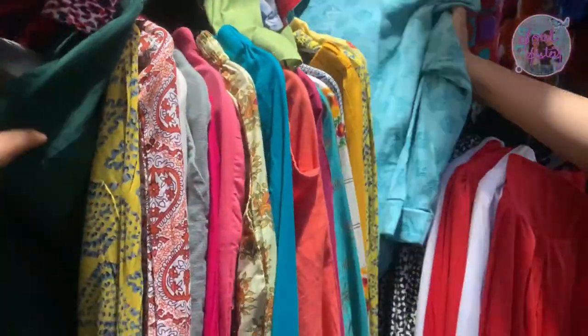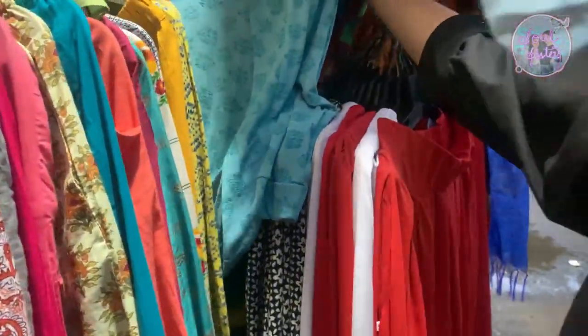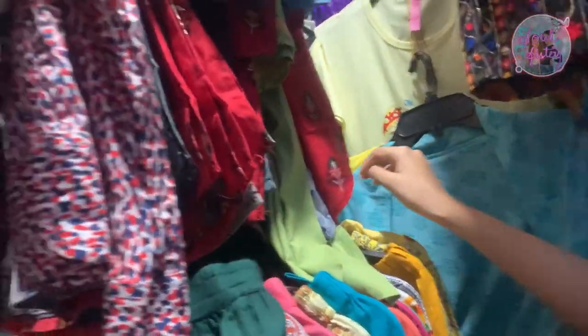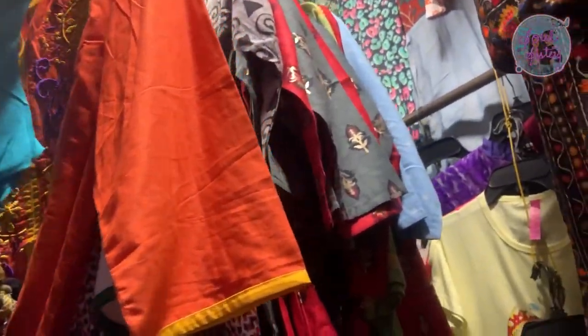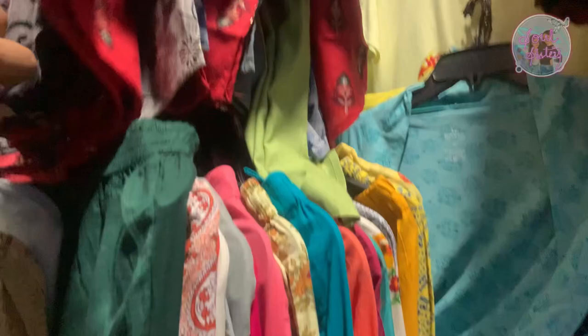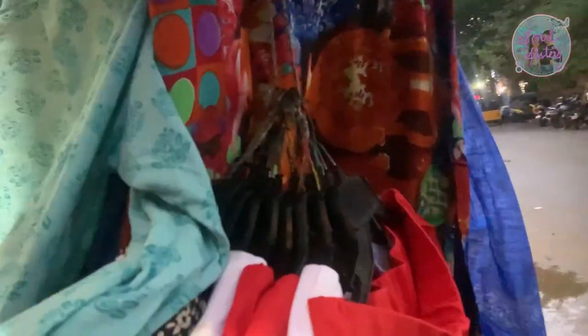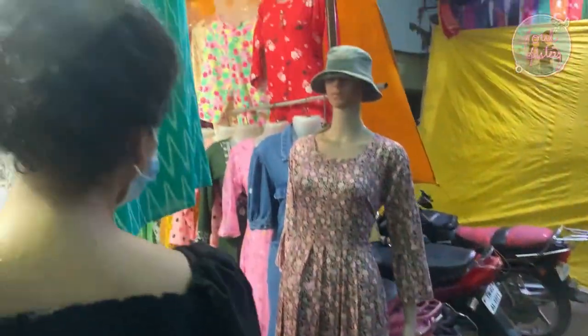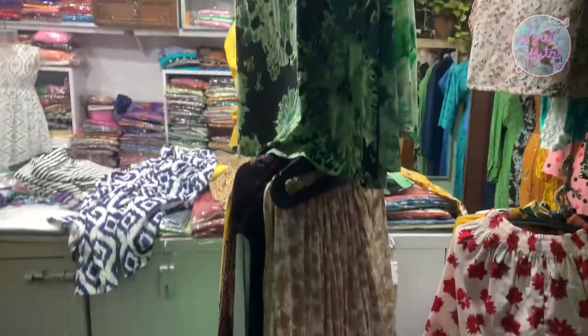There are a lot of materials available. Starting from about 35 rupees, there is a lot available. You can mix and match, and get ready with lots of options. There are a lot of collections here.